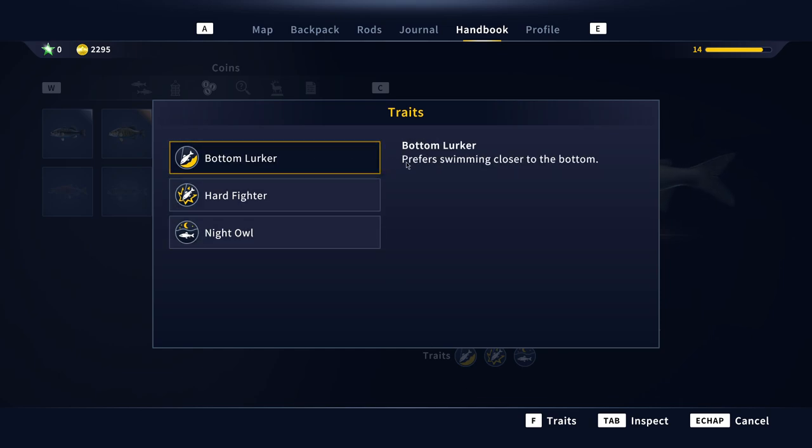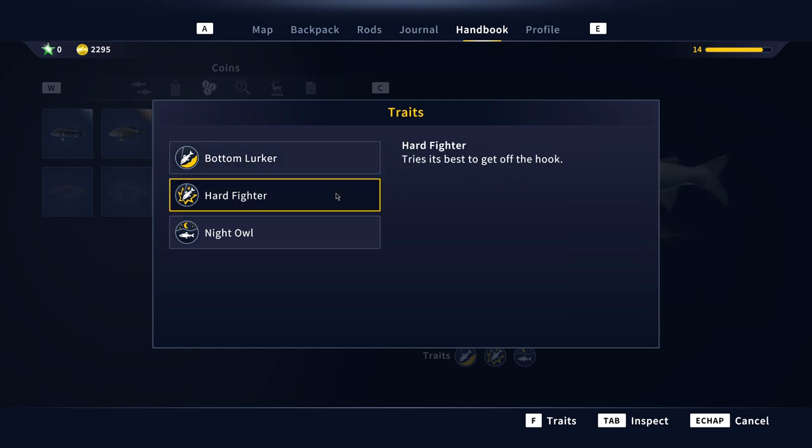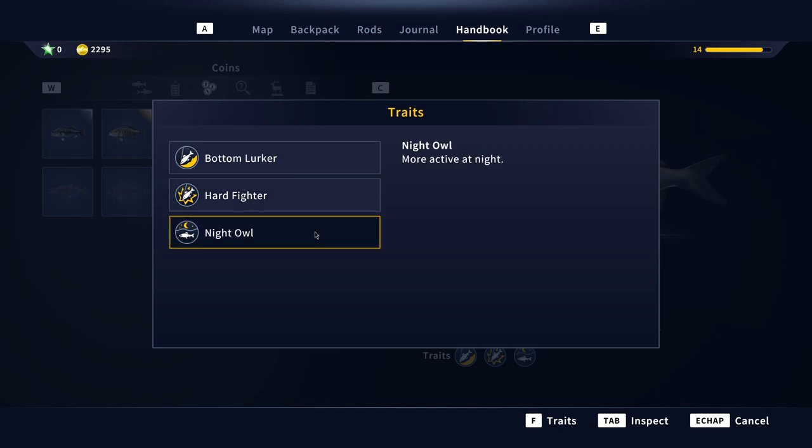The Mountain Whitefish is a bottom lurker — he prefers swimming closer to the bottom. Then you've got the Hard Fighter — tries its best to get off the hook. And then you've got the Night Owl, which is really cool — he's more active at night.